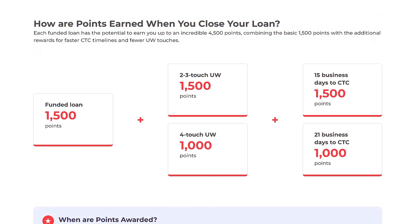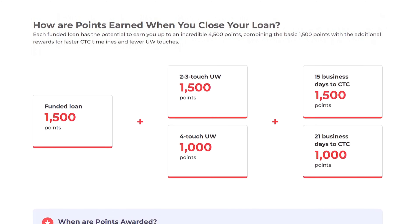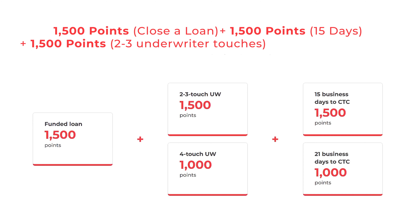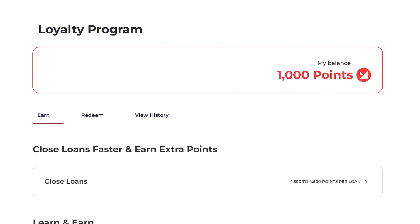Combining these points with your base points, each funded loan has the potential to earn you 4,500 points. For example: close a loan for 1,500 base points, plus 1,500 points for CTC within 15 days, plus 1,500 points for 2–3 Underwriter Touches — you'll get a total of 4,500 points. All of these points are added to your Advantage Balance, giving you access to rewards within the program.